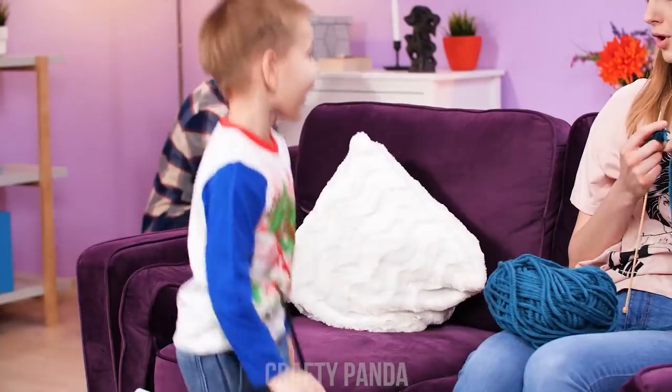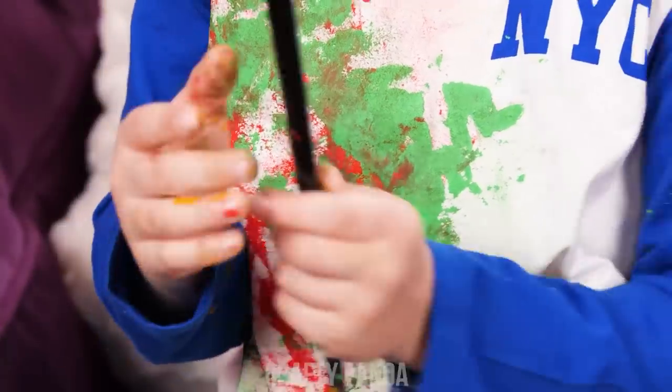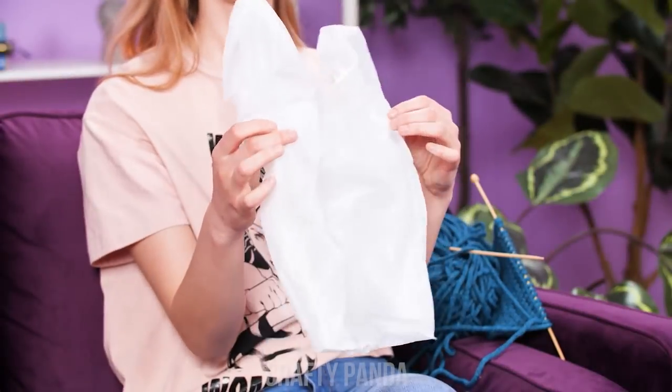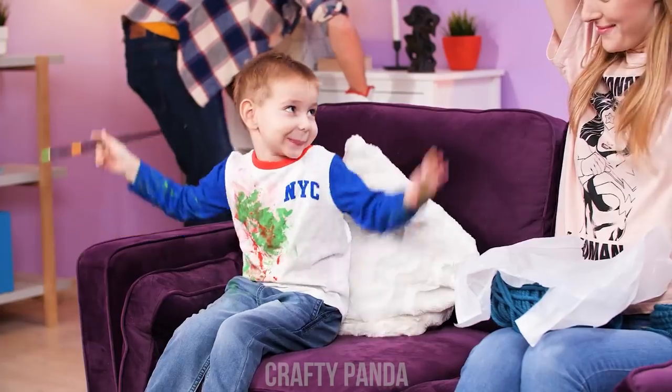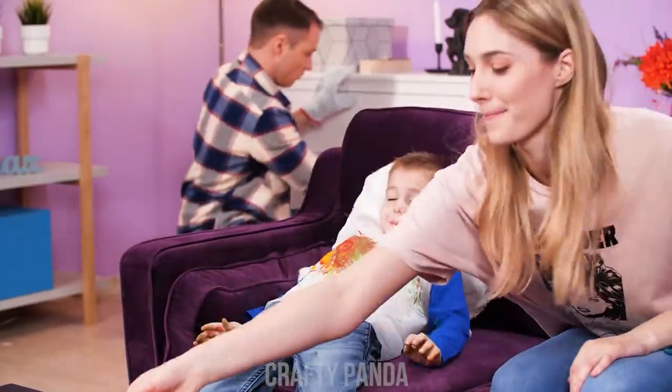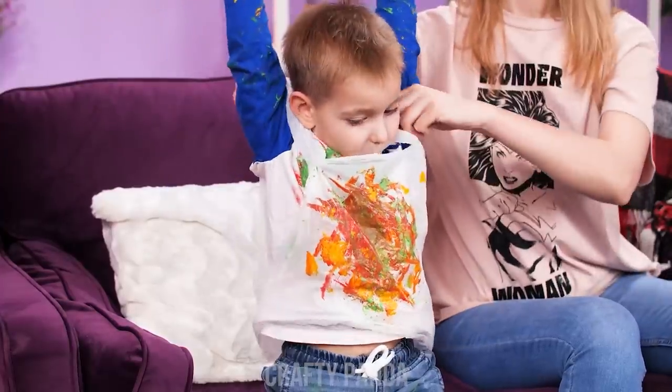Mommy! Look! His shirt is covered in paint! Oh no… Let's make a super-quick apron! There! Hands up! What's going on? Go play! Finished! Alright! Hands up! Super-fast washing!